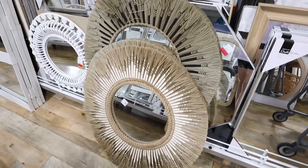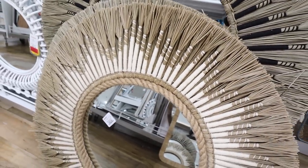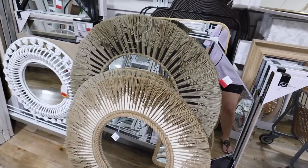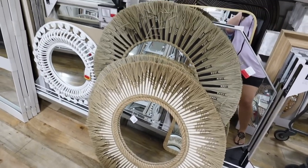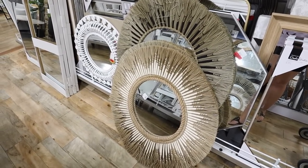The cutest summer boho mirrors — I love all the detailing. You have the weaving, rope detailing, and the mirror in the center. They have a couple of different colors and these are really big because of the size of the weaving around the center mirror. These are $60 — so fun and so unique compared to a traditional mirror. They have a lot of great mirrors right now.